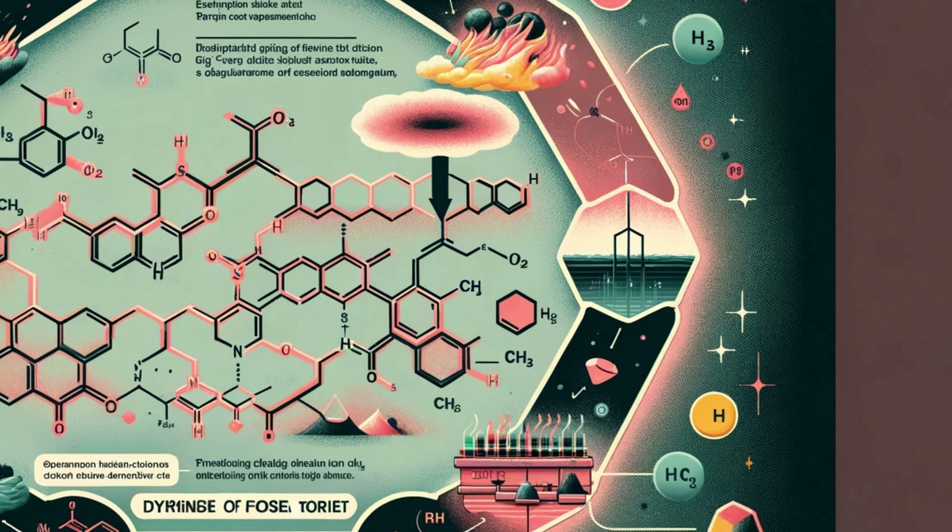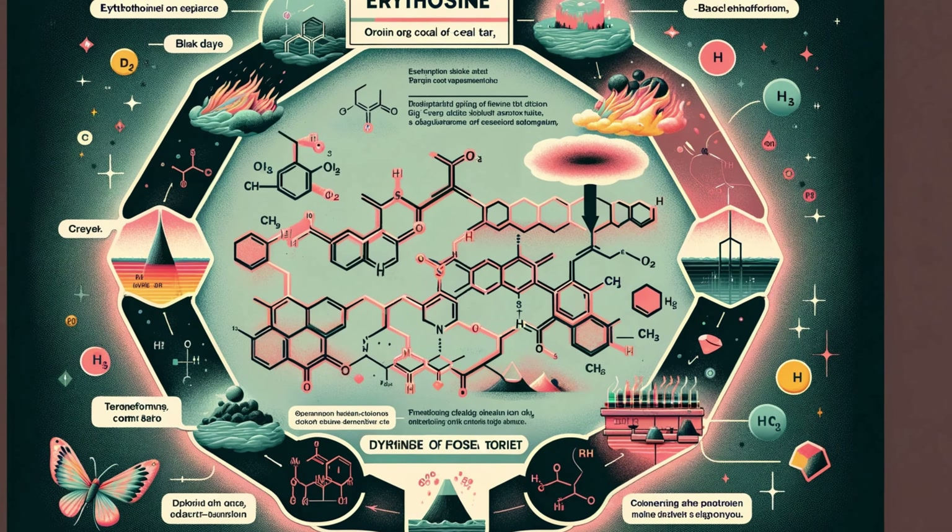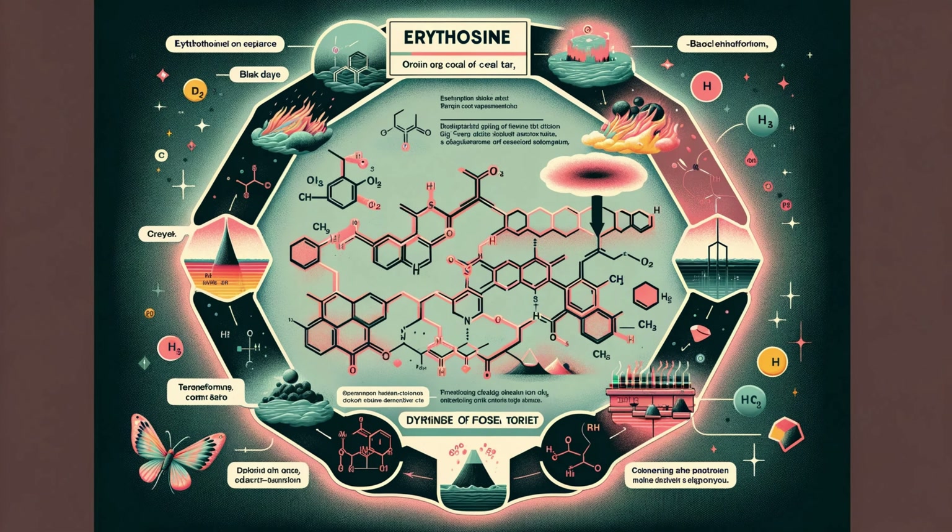Erythroxene — a term that might seem obscure, but its presence is ubiquitous. This synthetic dye, derived from coal tar, paints our world in shades of cherry pink. But how exactly is it made, and what does it consist of?